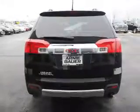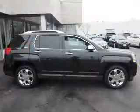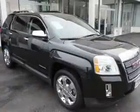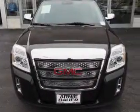Inside you'll find leather seats, heated seats, Bluetooth connectivity, a satellite radio, an auxiliary input, a backup camera, front airbags, side airbags, an adjustable tilt steering wheel, and power seats.